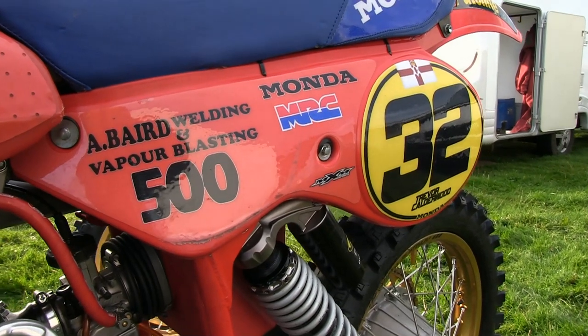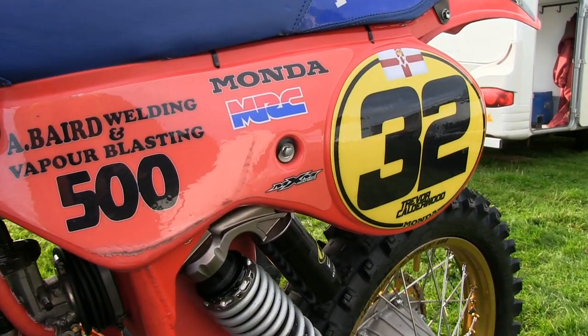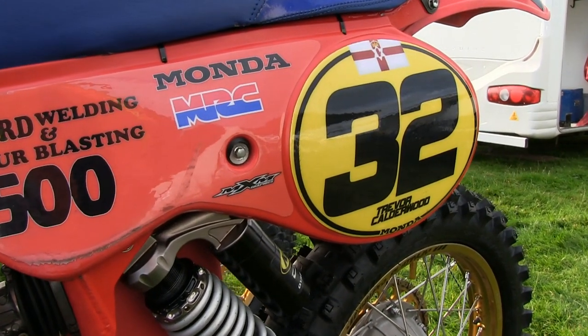The bike's side panels are of course unmistakably Maico parts, which as you'd expect just bolt straight onto that 84 Maico frame.